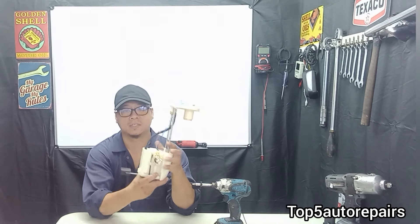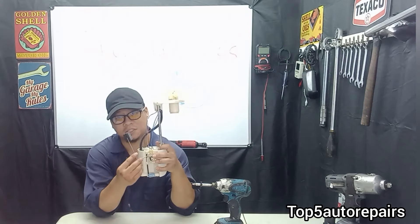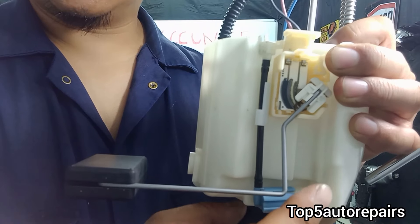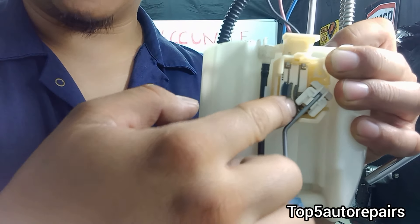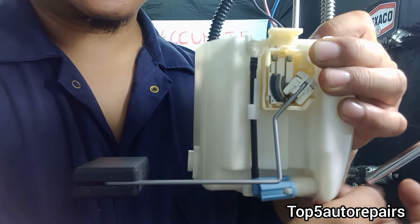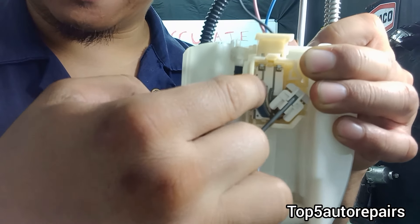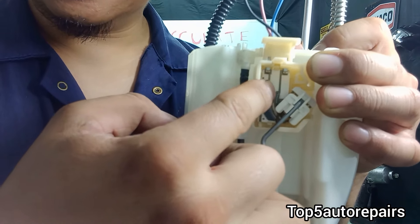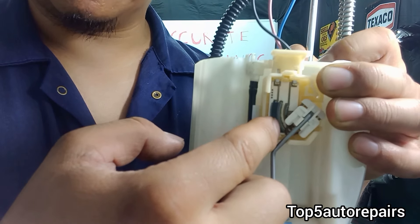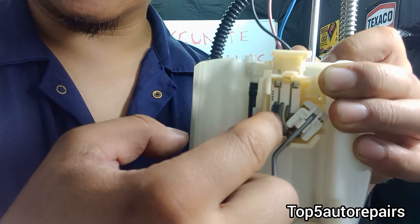It can cause the position to be stuck in one position — such as high, medium, or low. Here's a close-up view of the variable resistor. As you can see there are many different contacts, and when rust starts to build up on these contacts it can affect the connections and send an improper signal to the fuel gauge. Contamination such as dirt can cause this as well.